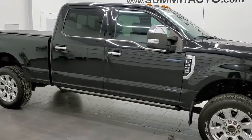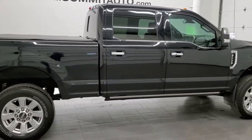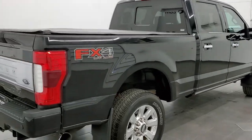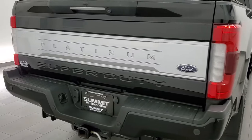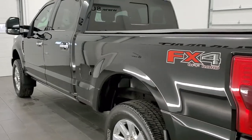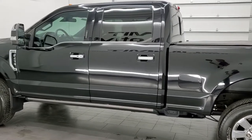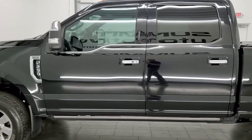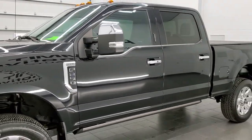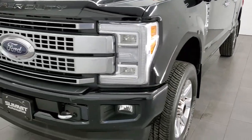This 2018 Ford F-250 Crew Cab Short Box Platinum is stock number 12267Z. We are here at Summit Automotive in Fond du Lac, Wisconsin, your new and used heavy duty truck headquarters. This 2018 Ford F-250 Platinum has the 6.2 liter V8 engine. This truck has been fully safetied and inspected by our service shop per the state of Wisconsin inspection process. It has a fresh oil and filter change, all the fluids have been checked and topped off, and this truck is 100% ready to go.